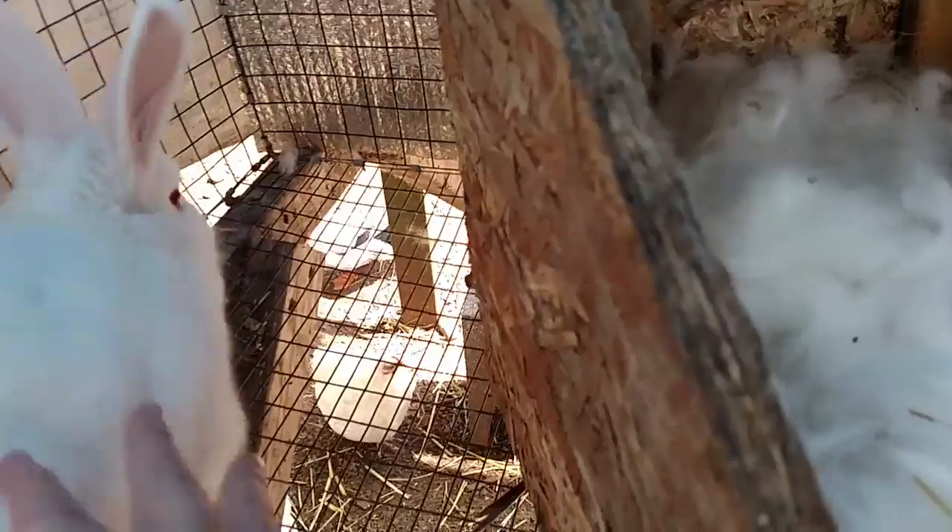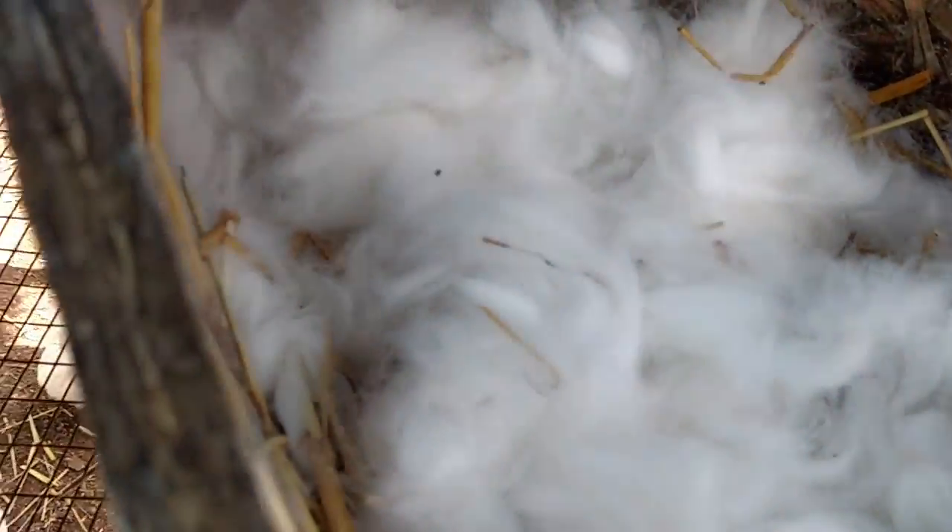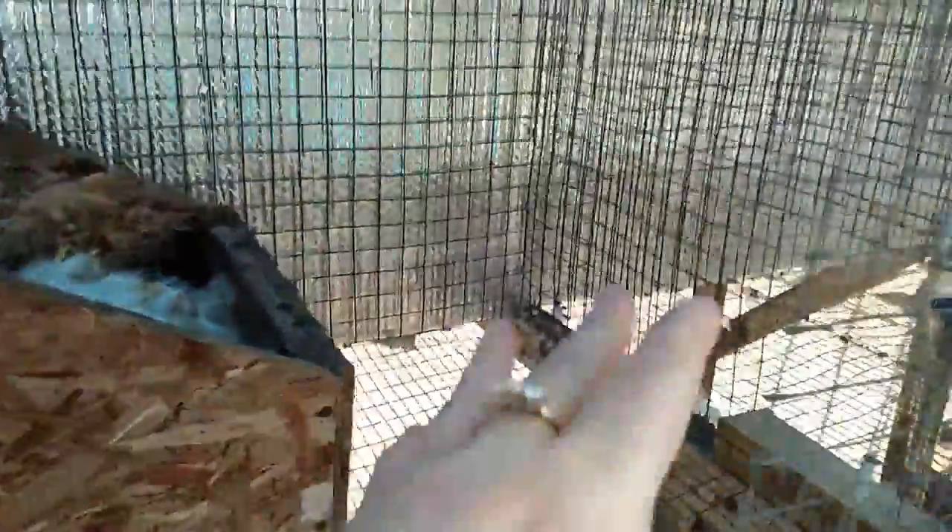Thank you for letting me look at your babies. She had two babies, but she might be a new mother. That's her nest spot, but there was fur over here and over there — that's the other part of her pen.